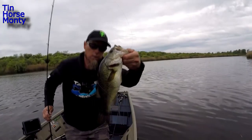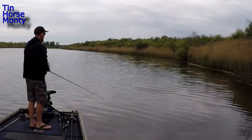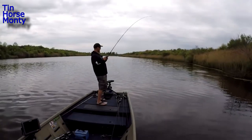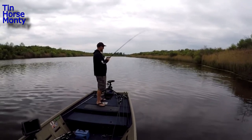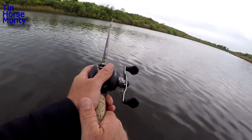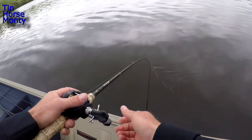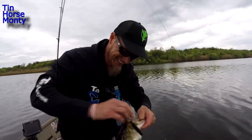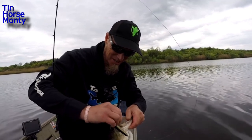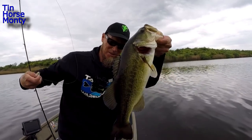Got him right in the tongue — chug bug in the mug! That was a big one, that is a freaking mondo guys. Good quality fish. That fish hit that chug bug and jumped straight out of the water. I thought it was like a seven pounder. It's not a seven pounder, but it's a really nice solid fish. Look how wide these fish are.